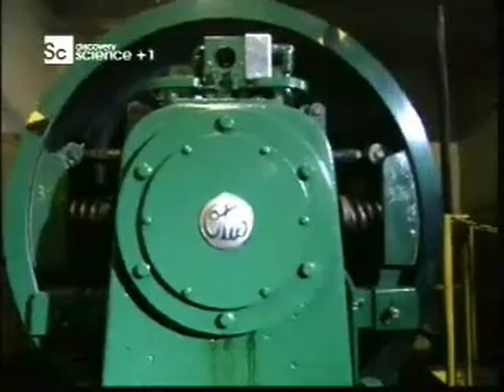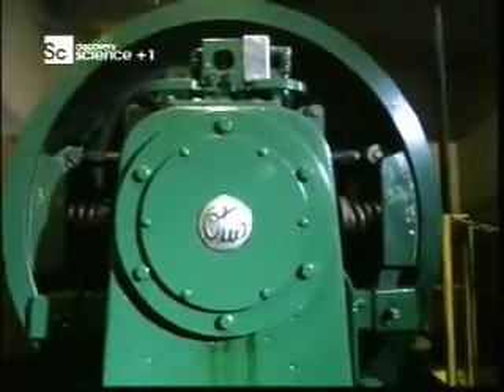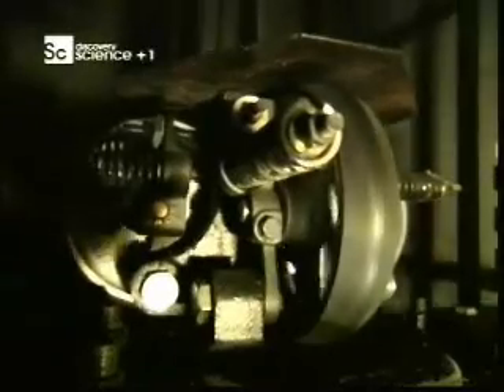Every skyscraper lift in the world has an emergency brake system to prevent a freefall. The brakes work in the same way they did when they were invented by Mr. Otis in 1853. Contrary to popular belief, Mr. Otis did not invent the elevator. Mr. Otis in 1853 invented the safety mechanism that made riding up and down an elevator safe.